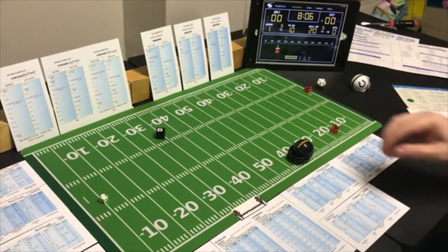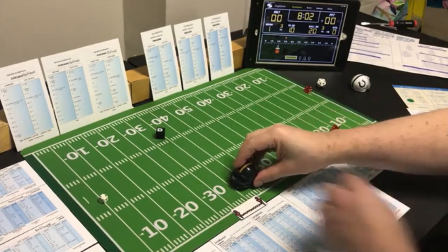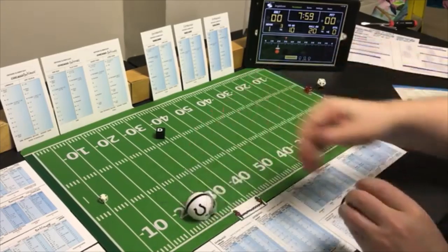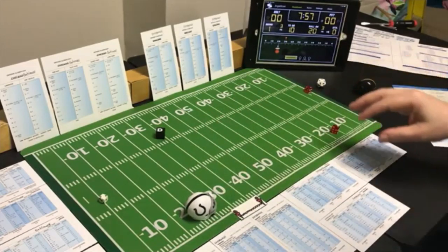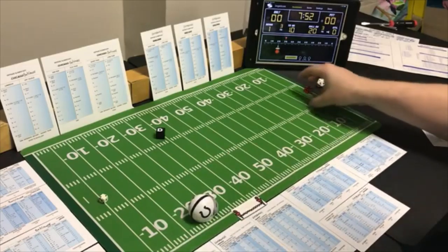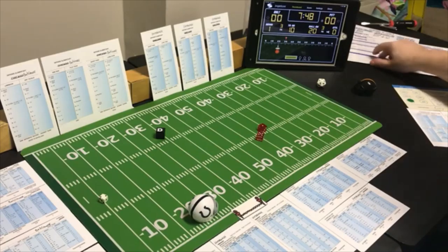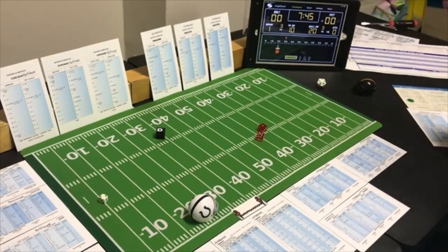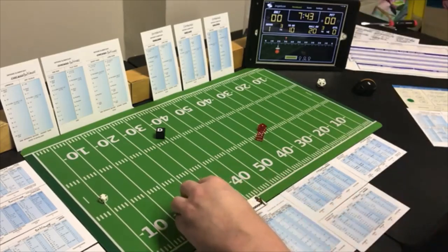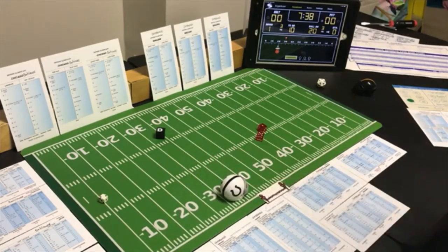The interception is at the 26 and the return is a 6 — not going to be much. It's 12 yards on the return. Baltimore has it first and 10 at their own 38 yard line.